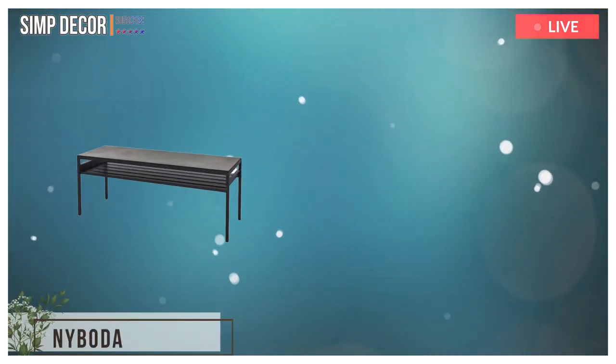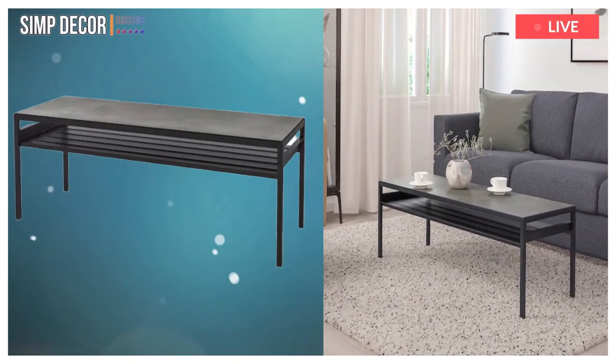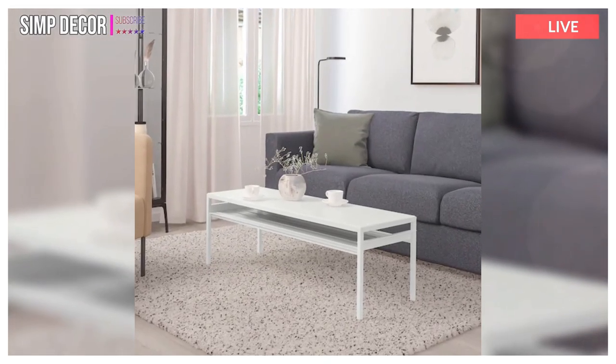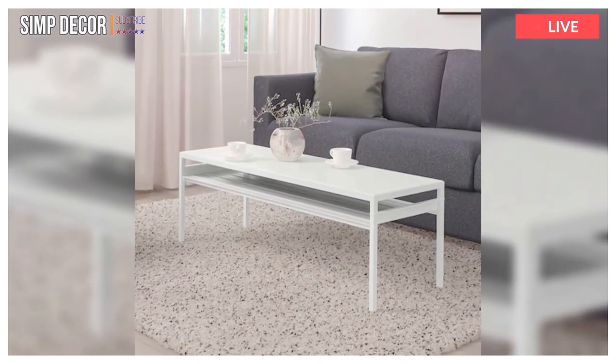10. Neboda coffee table with reversible table top. How do you like your coffee? Neboda tables are truly flexible — put two together for a bigger surface, or turn the table top to change color and look. The slender lines create a clean and simple design.